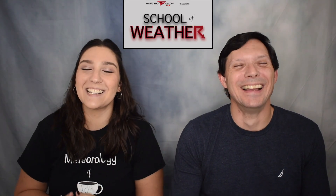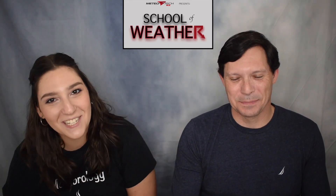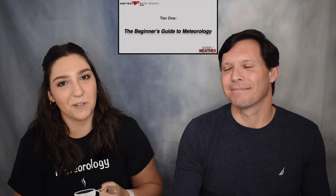Check out School of Weather, which is our online courses teaching you the basics of meteorology. If you're interested in topics covered in a college-level introductory meteorology class, go check those out. We have two tiers currently: the first is the Beginner's Guide to Meteorology, and the second is High Risk of Learning and other severe weather topics. Go support your fellow met weather fam and get some online courses to learn about the basics of meteorology.